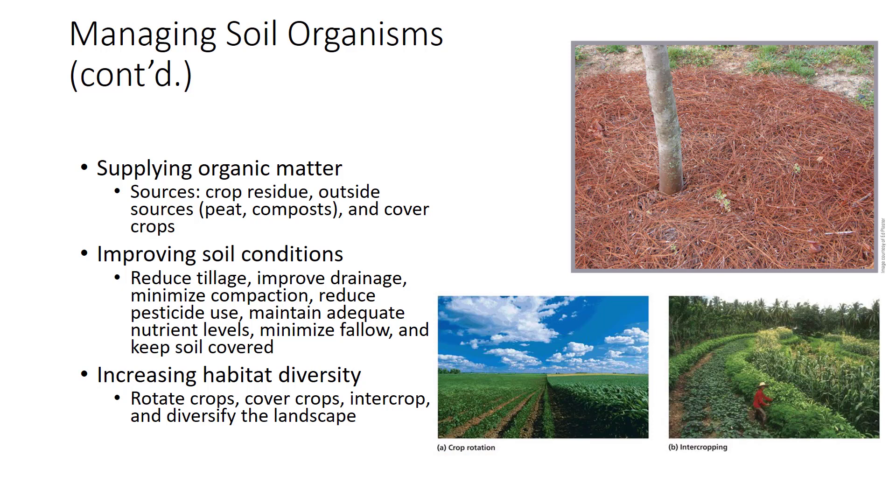A variety of conditions and food sources over both time—year to year—and space across the field enhances diversity of organism populations. Desirable practices include crop rotation, cover crops, intercropping, and diversifying the landscape.